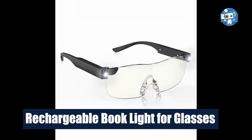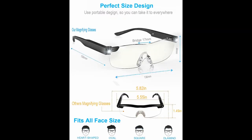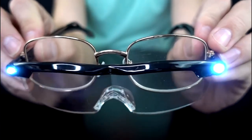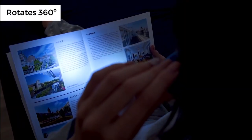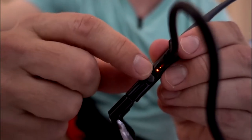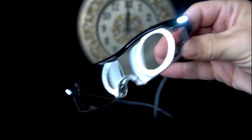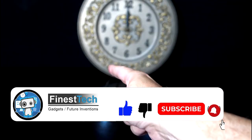Rechargeable Book Light for Glasses. This patented invention is the most convenient book reading light you'll ever use — just clip it onto your glasses and press the on button. The soft LED light will follow the movements of your head and provide focused coverage of your book right where you need it, without disturbing your partner. The Night Owl Reading Light is manufactured in Germany, ensuring the highest quality and durability. Thanks for watching — if you want more videos like this, make sure to like and subscribe!